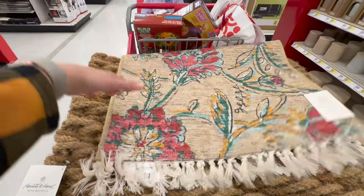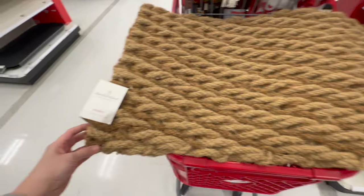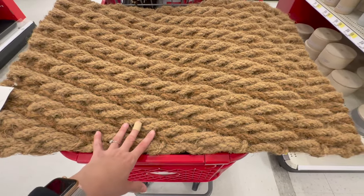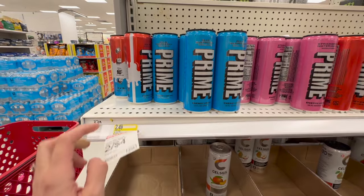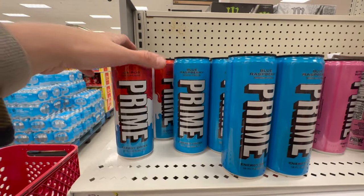I'm going to grab this one because I can use it for the upstairs part of my house, but I was also planning on getting this one by Hearth and Hand. It is a doormat, but I'm going to keep it on the inside — it's kind of big, but I really do dig this one. My energy drinks are on sale, two for four. These are the Prime ones — I love the ice pop flavor — so I'm going to grab a few of these.